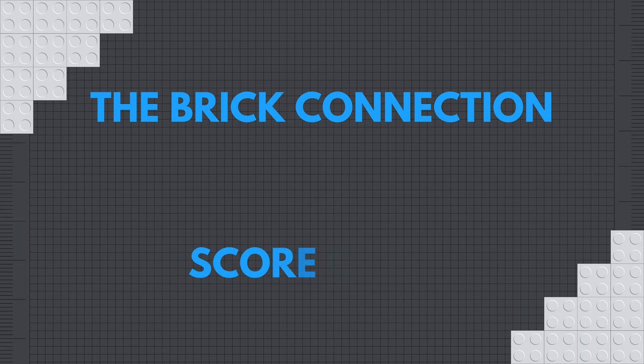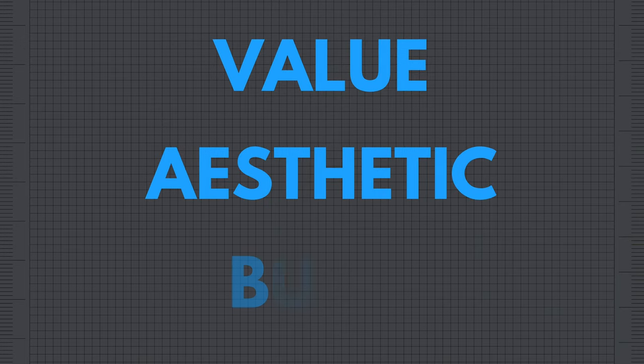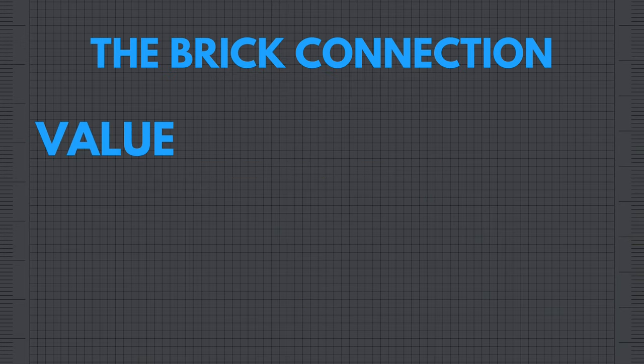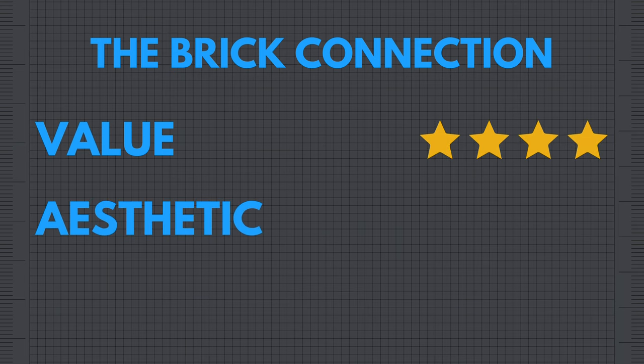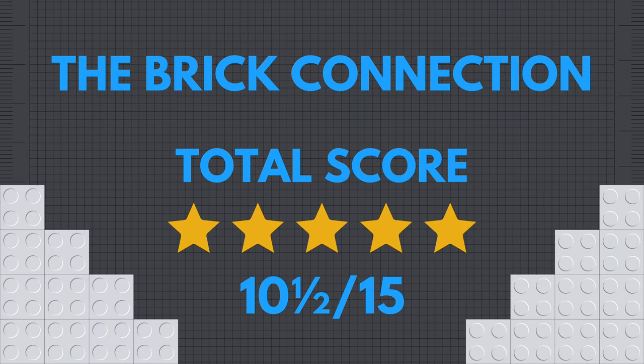Now let's give it the Brick Connection score, based on three categories — value, aesthetic, and build — with a total possible score of 15. For value, I paid $55 and got 557 pieces; I've gotten a lot less for a lot more, so I'm giving it four stars. For aesthetic, I love the way it turned out but the back brings it down, so I'm giving it three stars. For build, these sets don't tend to have crazy techniques and some parts feel fragile, but it was still a fun and straightforward build, so I'm giving it three and a half stars. Ariel's Mini Castle earns 10.5 stars out of 15.